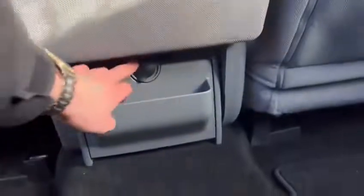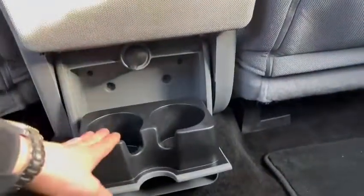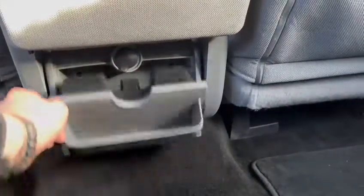You do have some storage spaces down below as well in the rear, and you've got your 12-volt ports back here along with some cup holders too — which is awesome. Now let's take ourselves to the very back and see how much space is offered in the cab and bed area.